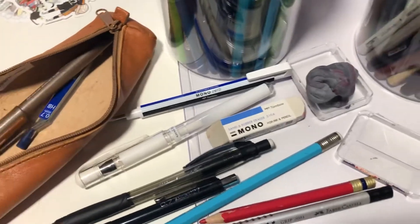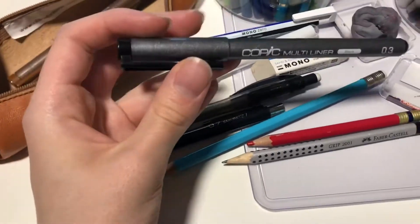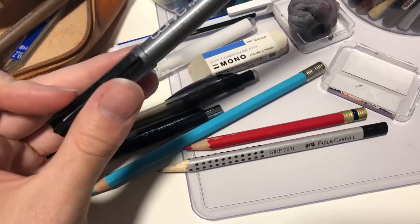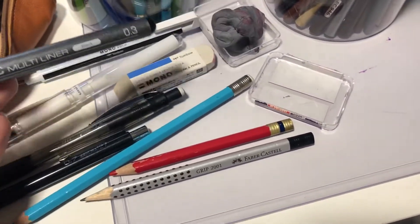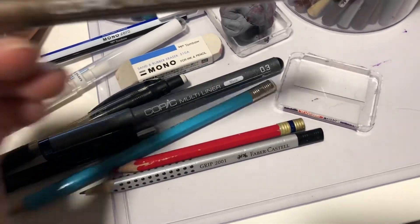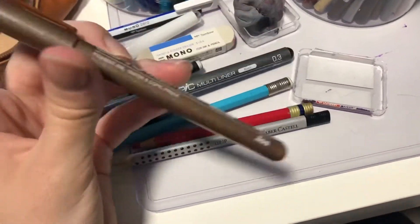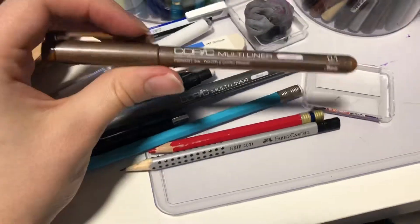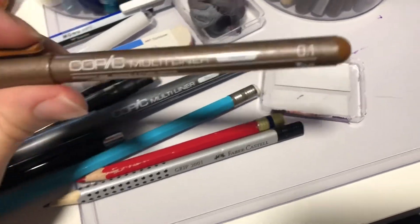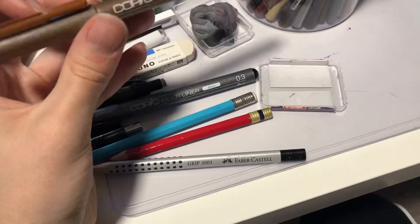I've tried a lot of different liners and this is definitely my favorite — the Copic multi-liners. I still use black for the eyes and any other details on a drawing that are black. But for everything else, this is the holy grail for me — this is my lord and savior. I use this pen for absolutely every drawing I make. It's 0.1, it's sepia, and it's so good. I recommend it, please buy it and use it.